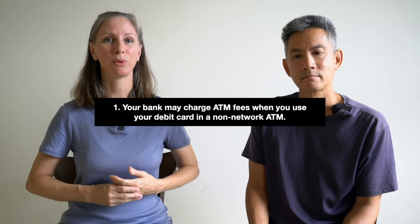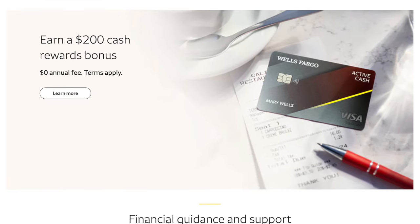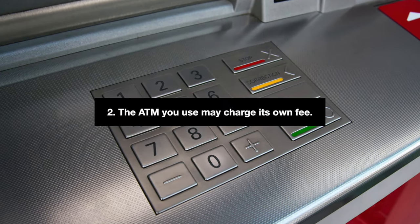For example, we have a Wells Fargo checking account, and any time we make a withdrawal at an ATM outside of the United States, Wells Fargo charges us $5. In addition to your bank back home charging a fee, the ATM itself may also charge a fee. In Thailand, the fee charged by the ATM is generally about US $6 — so using our Wells Fargo card there, we were getting hit with $5 plus $6, that's $11 in fees every single time.